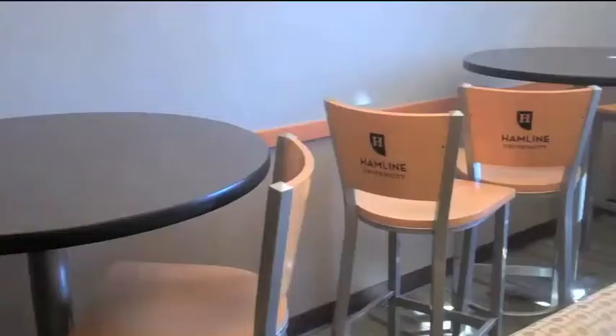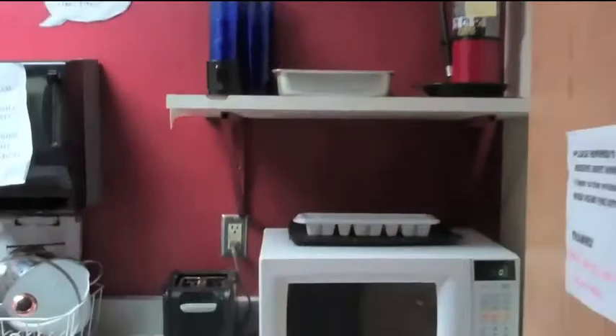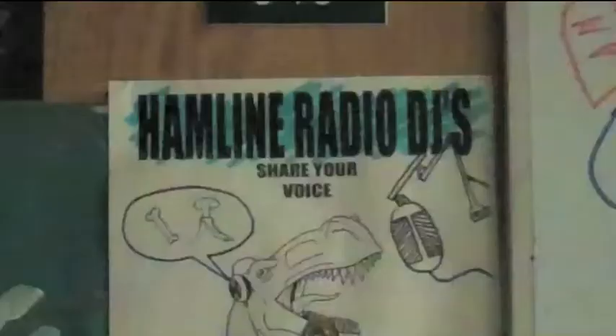This is one of the many UTD lounges in Drew. Some floors feature resident kitchenettes. There are resident advisors on each floor. If you'd like to learn more about Drew Residence Hall and its amenities, please visit this site.